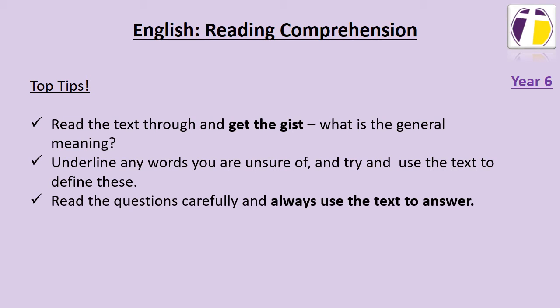When answering the questions, read them carefully and always use the text to answer. Make sure you are constantly referring back to the text as you answer the questions.